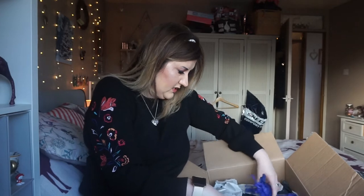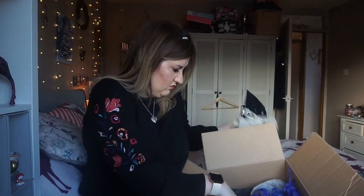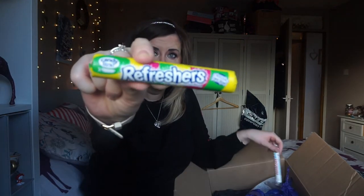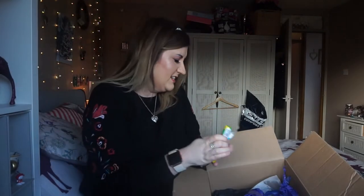There are no creepy crawlies in this box anyway. All these things here are just wrapped up in tissue. Now somebody's giving me some sweets — some Refreshers and some Love Hearts. Nice of them!